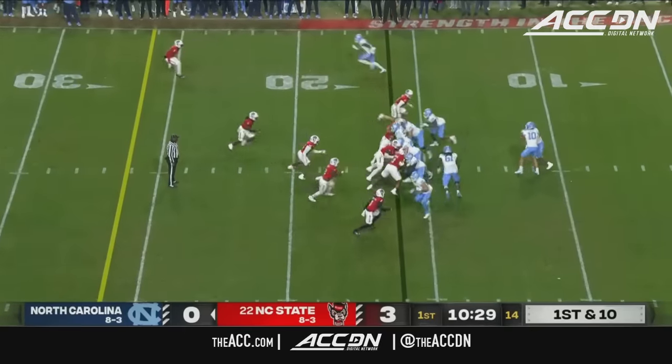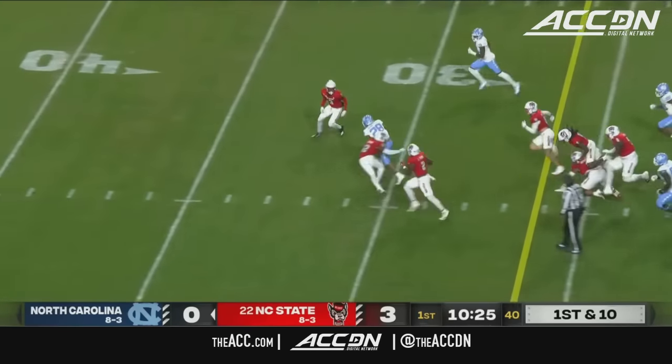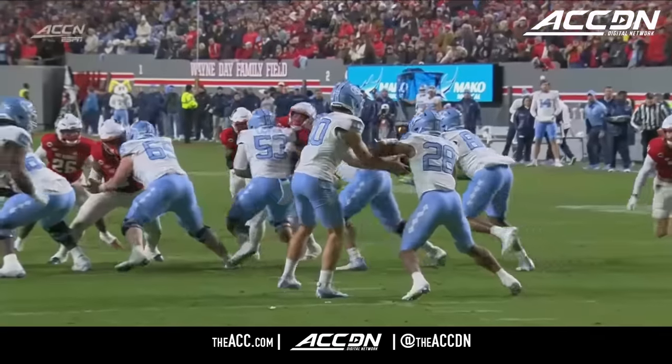He got hit at the 15 and no more. It feels like they're on the football field a lot. Here's May, hands to Amarian. Hampton breaks free, out to the 35-yard line. Makes the stop for the Wolfpack.